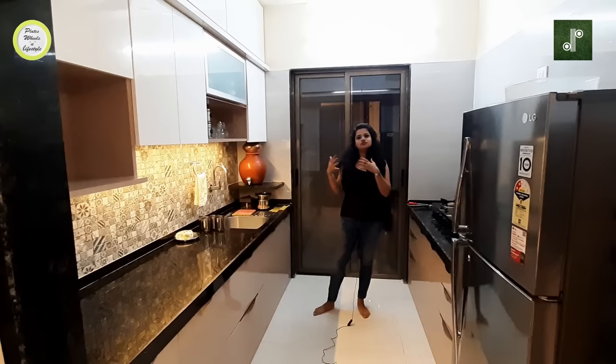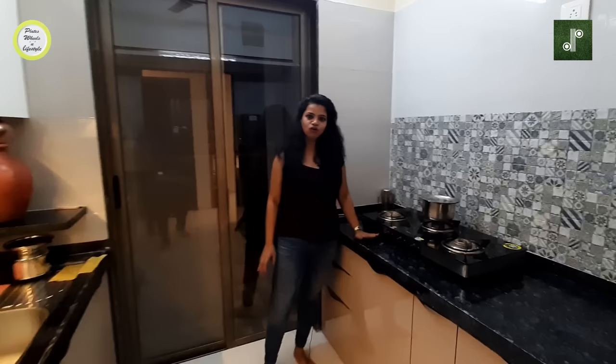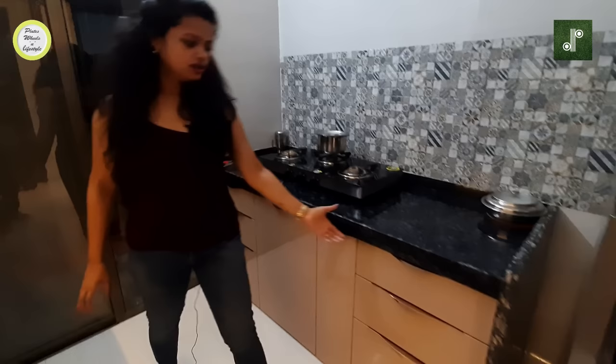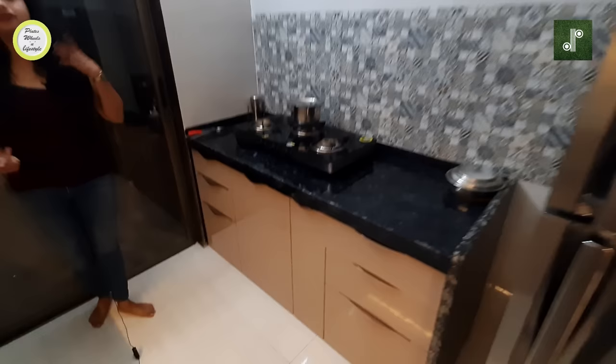This is a parallel kitchen, quite compact, but it was enough for the client. Now let's move to the passage area of this 2BHK flat.